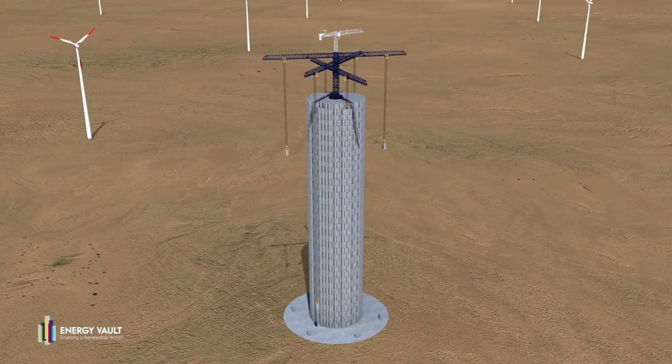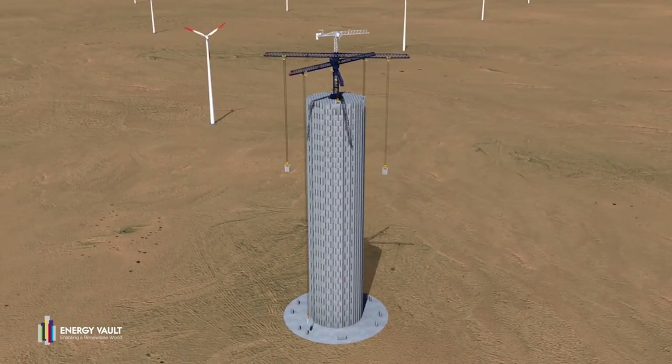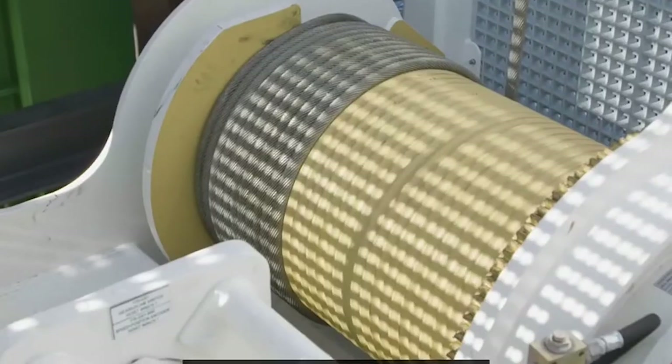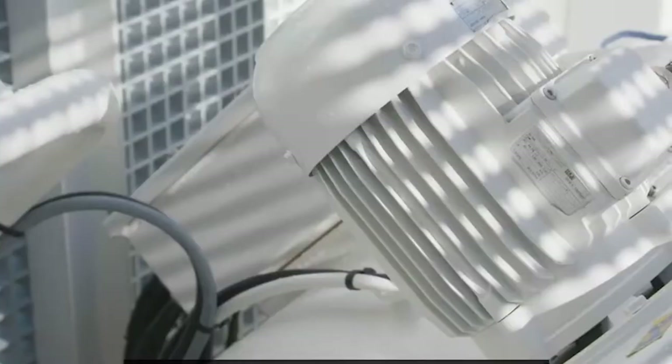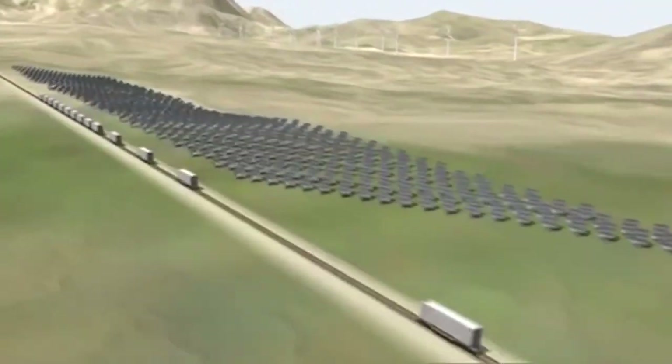Some cities may opt for an energy vault if they're willing to sacrifice efficiency for a cheaper battery that lasts a long time. Others may want to make use of retired mine shafts with Gravitricity's winch system, or choose ARES's Gravity Line for scalability with a lot of unused land. Gravity storage also has the added benefit of not requiring massive amounts of mining and hard-to-recycle materials.